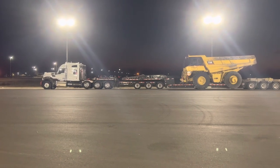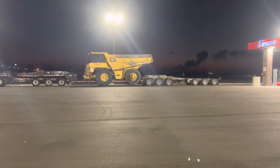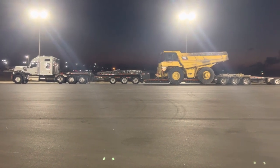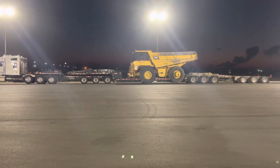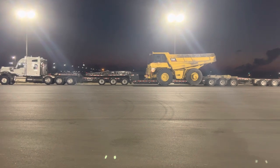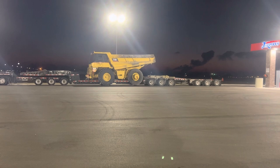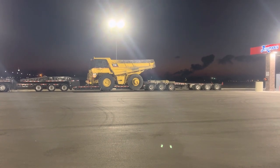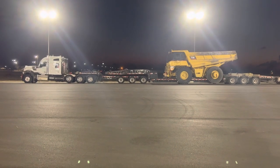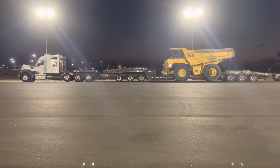I'm going to walk you through this trailer. That's a 13-axle configuration, and the load we have on right now is a Caterpillar 773 rock truck. Our gross weight at this point is 186,000 pounds — and that's actually not a lot; we can get this up to about 250,000 pounds depending upon the load. We're taking this load from Paducah, Kentucky, down to Dallas. We've got four of these to move back to back.